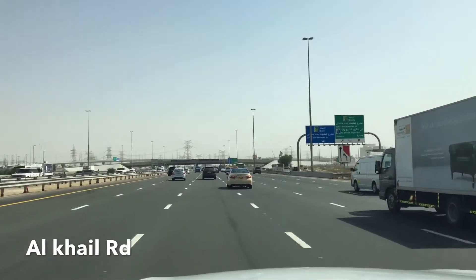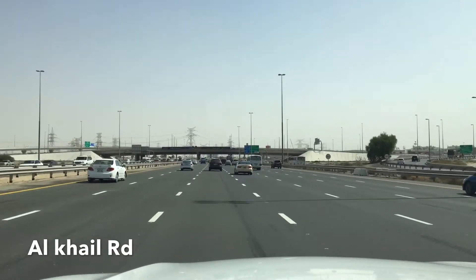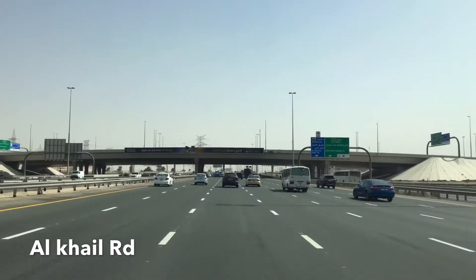Now you are looking at the Al Khail road. There are 6 lanes on this road. This is the industrial area. This is the Jebel Ali road — this is the biggest road.